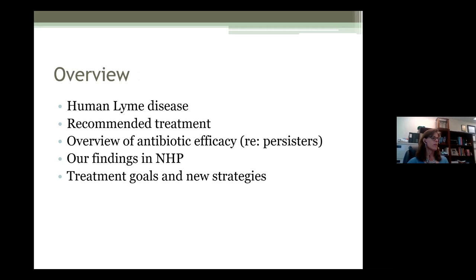What I'll be covering first is an overview of human Lyme disease, some of the recommended treatments, an overview of antibiotic efficacy, what's known as persisters, our findings in non-human primates, and treatment goals and new strategies.